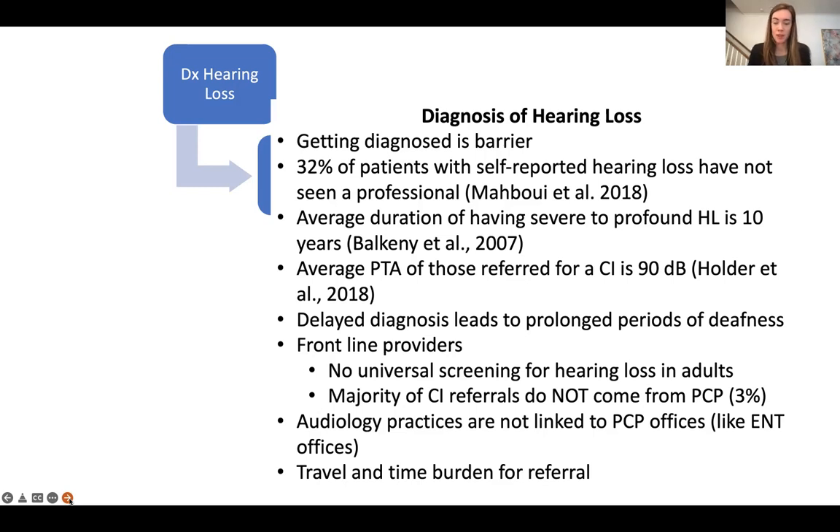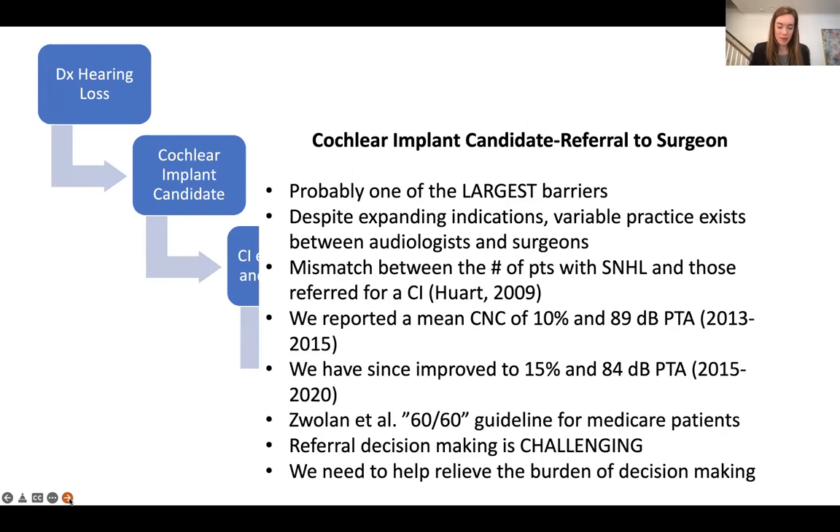Once someone is diagnosed with hearing loss, identifying them as a cochlear implant candidate is probably one of the biggest barriers we face. Despite all of our expanding indications — asymmetric hearing loss, EAS, age of implantation — variable practice exists even between audiologists and surgeons. There's a huge mismatch in the number of patients with sensorineural hearing loss and those who are even referred for cochlear implant. When we looked at all of our patients referred to Vanderbilt for cochlear implant workup, they had a mean CNC score of 10% and a PTA of around 80 decibels, which is extremely low — meaning there's a whole cohort of patients above 10% that we're not even touching.